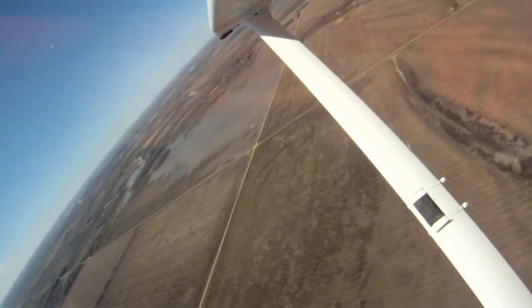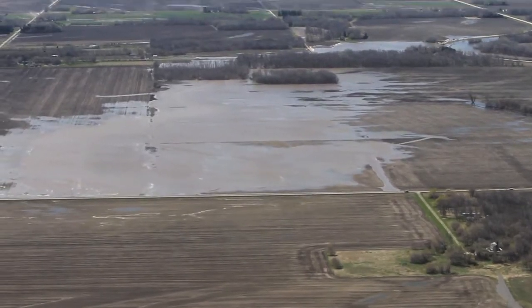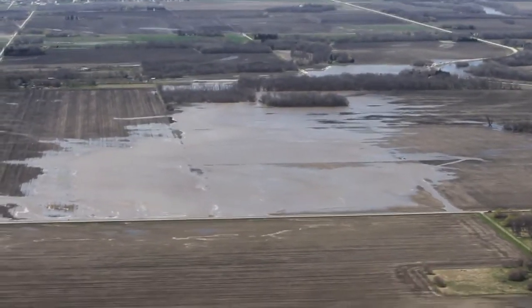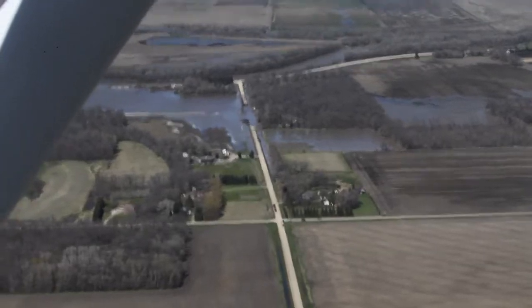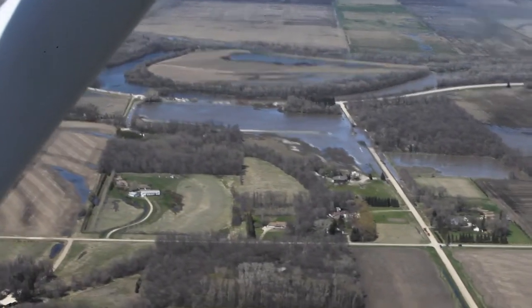The water seems to be making its way to one home that appears to be right near the Dyke Cut. It looks like a two-story home. The water is starting to creep into that field right behind it. The residents in the area are just kind of watching and waiting for this water to get to their homes.